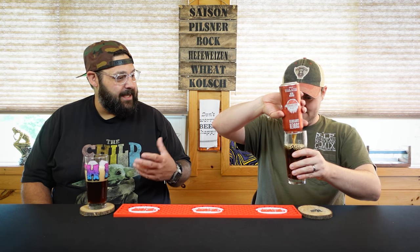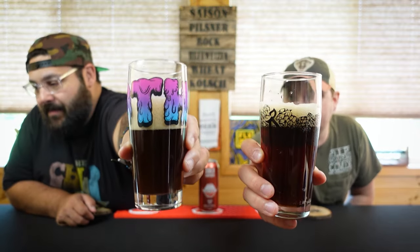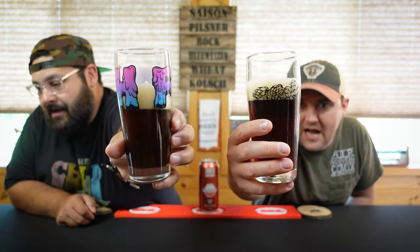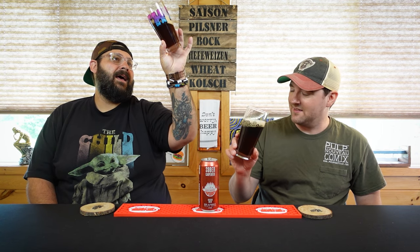Whoa, that's a hard pour! It is a lot darker than I expected — it almost looks like a root beer. I was thinking it was going to look like a candle. Nice big foamy, light tan khaki head on it. Very root beer, spot on. I was not expecting that color — it's very dark, looks kind of luscious and soft.